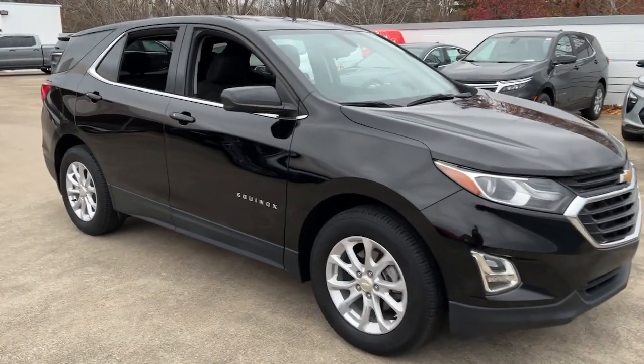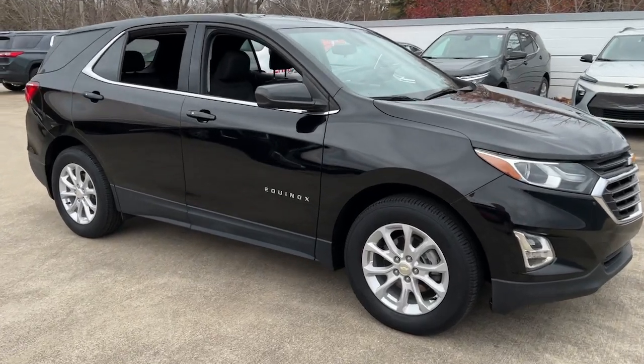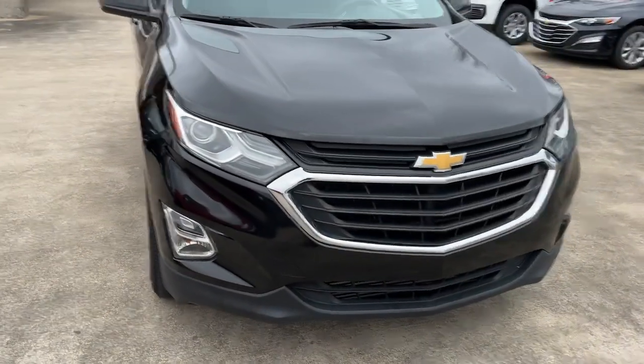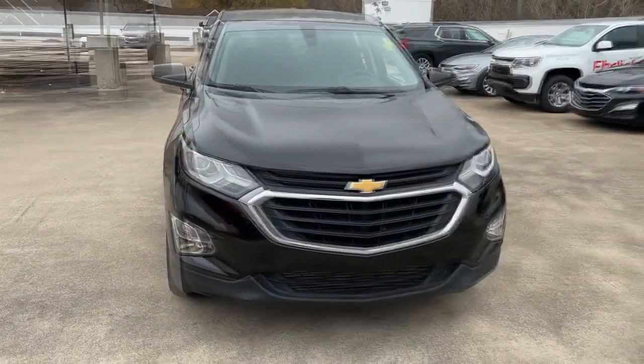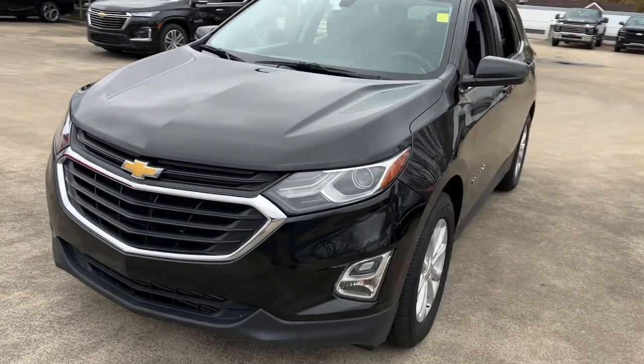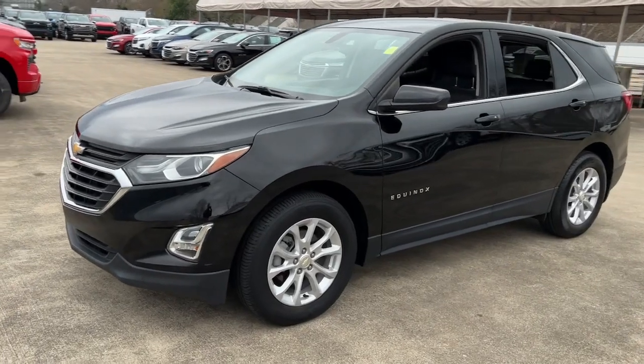Get acquainted with the 2019 Chevrolet Equinox. With less than 45,000 miles on the odometer, this vehicle provides excellent value. The advanced safety features, passenger-friendly cabin, generous cargo space, and connected technology of the Equinox help you navigate every twist and turn of the road with confidence and style.